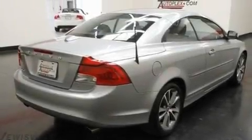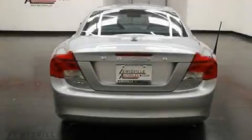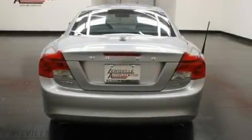It also has a power retractable hardtop, alloy wheels, a low tire pressure indicator, stereo controls on the steering wheel, and this vehicle has fewer than 11,000 miles on the odometer.